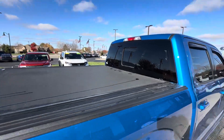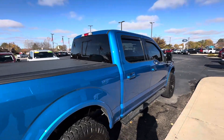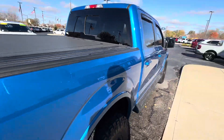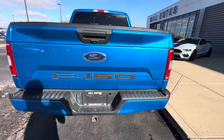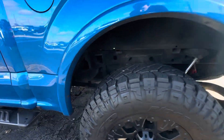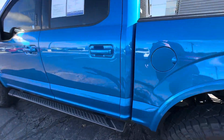It has a nice hard tonneau cover — one of the hard roll-up ones — and a sliding rear window. On the passenger side, the body looks like it's in pretty good shape. No major dings, dents, or scratches here, just a little one right there, but other than that it's in good shape. This is an aluminum body, so you won't have to worry about rust or anything. Rims and tires are very nice.